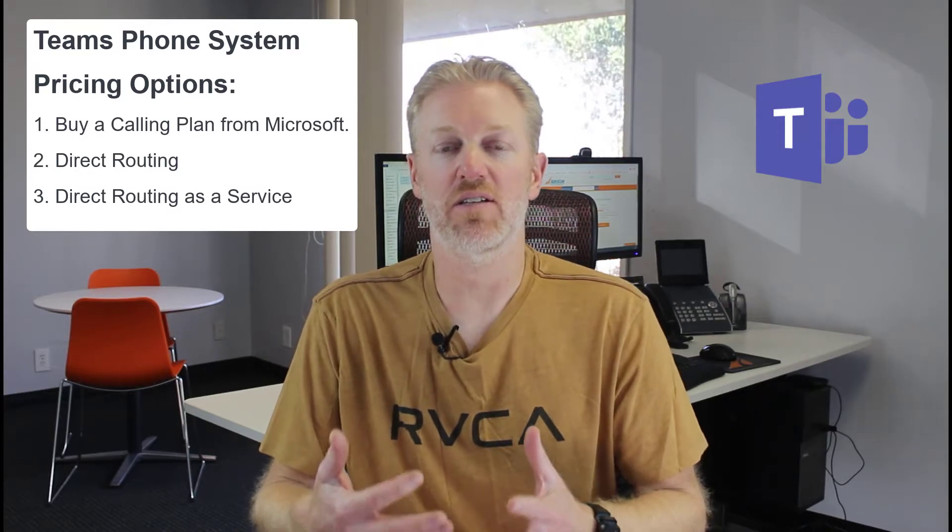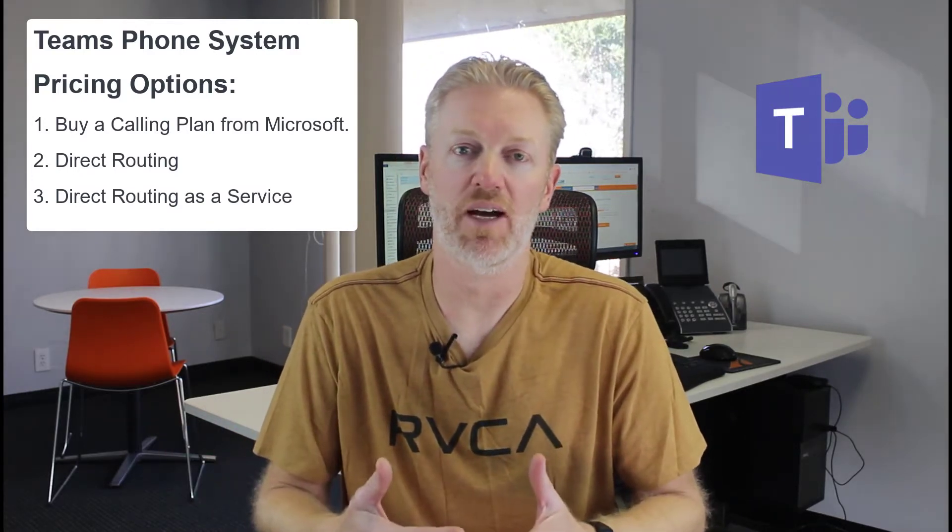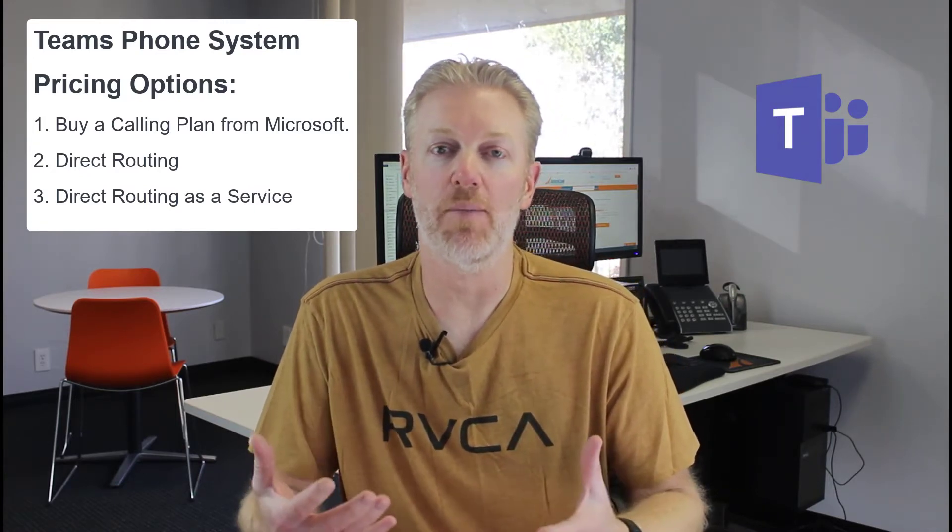Another way of doing it is direct routing as a service. Essentially, you're getting your calling plan from another company, not Microsoft directly. By doing so, it's going to save you money and also open up your options in terms of pricing for users.